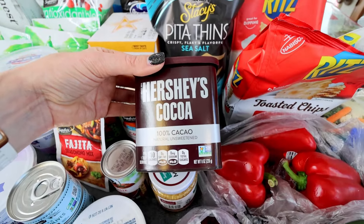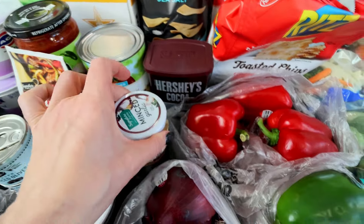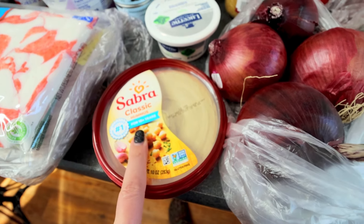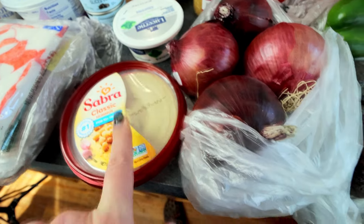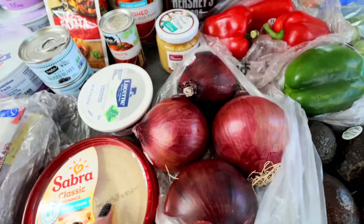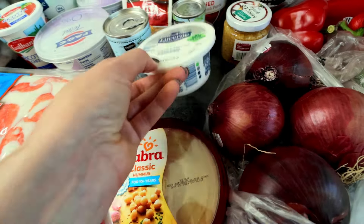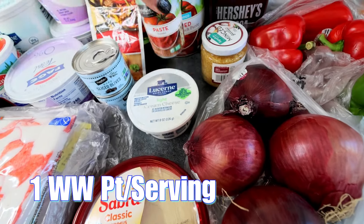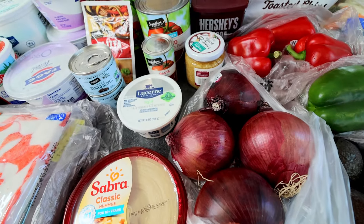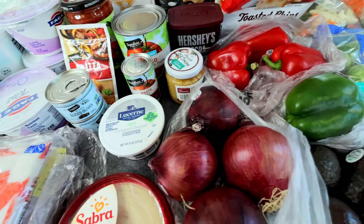Got some Hershey's Cocoa — this is for sheet pan chocolate protein pancakes, so I'm doing breakfast prep this week. Got some more minced garlic because I'm running low. Picked up more Sabra classic hummus. I love this stuff; I'll occasionally try different flavors but I always come back to the classic — it's just my favorite. So I got that for snacking with veggies this week and maybe some of those Pita Thins. Got a light cream cheese; this is for the one-pan cheesy chicken fajitas. Got some tomato paste and then some crushed tomatoes — these are to make my marinara sauce. I'm going to be using it in my pizza rolls this week, so I'm going to do up a batch of that.